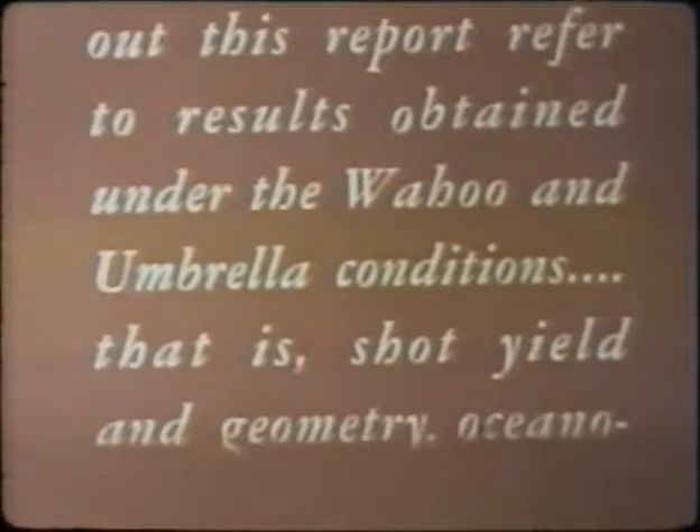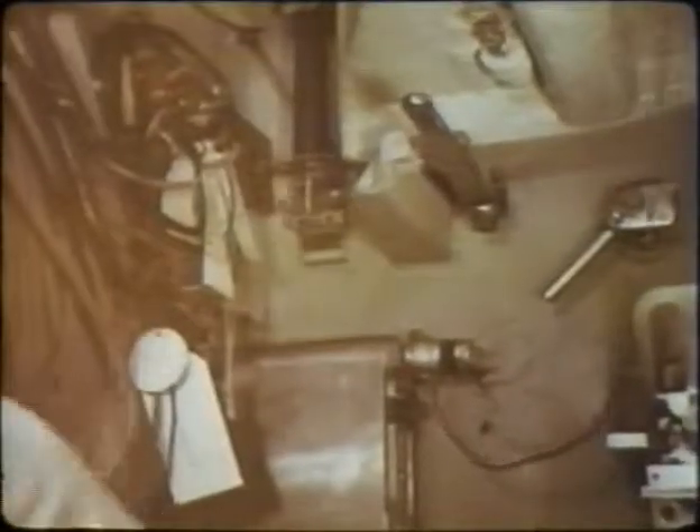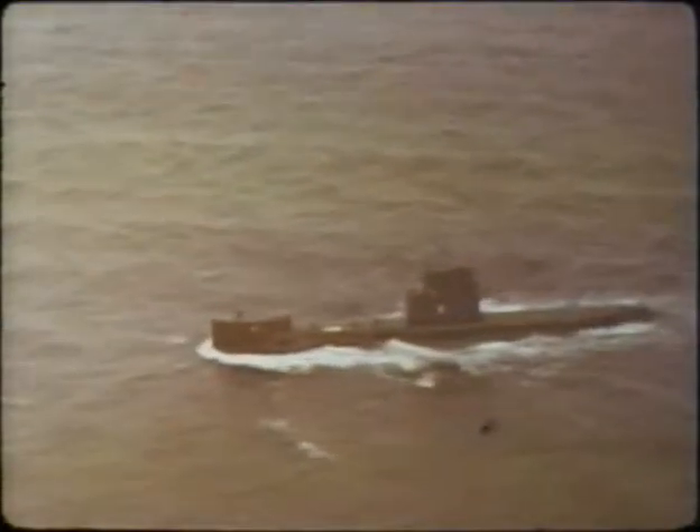One word of caution: all figures throughout this report refer to results obtained under the Wahoo and Umbrella conditions — that is, shot yield and geometry, oceanographic conditions, and ship types involved. Regarding submarines, data was obtained to determine lethal damage ranges to hulls and equipment. Instrumentation included strain, pressure, and deflection gauges, along with high-speed cameras and roll, depth, and flooding indicators. A quarter-scale submarine model hull of the SS-563 class was positioned with instrumentation similar to that used on Operation Wigwam. The Bonita received no permanent hull deformations on either shot, and its minimum safe standoff range for deepwater conditions was not directly obtained.